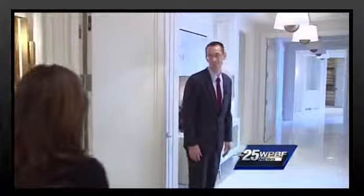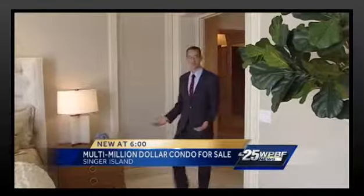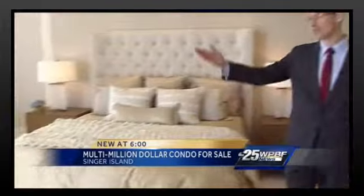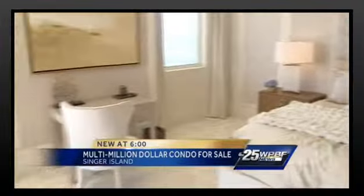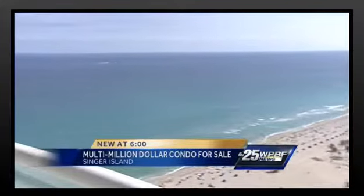Welcome to the signature residences at the Ritz-Carlton. This will take you into the master suite. From the master suite to the living area, this 6,000 square foot penthouse boasts a water view from each room, and it's all going up for auction January 16th.